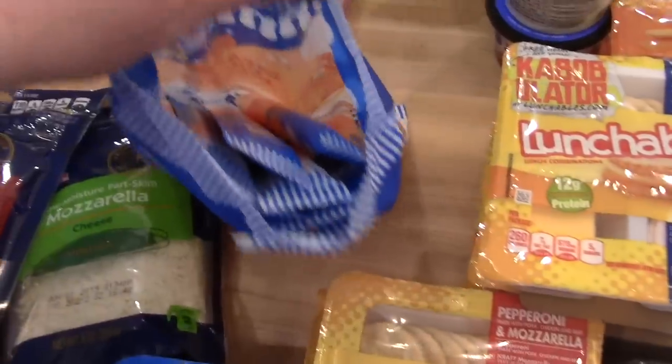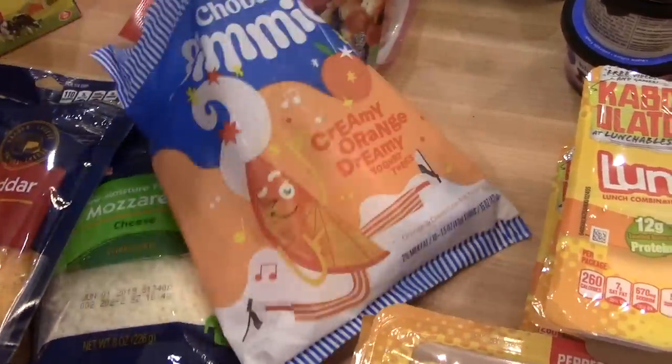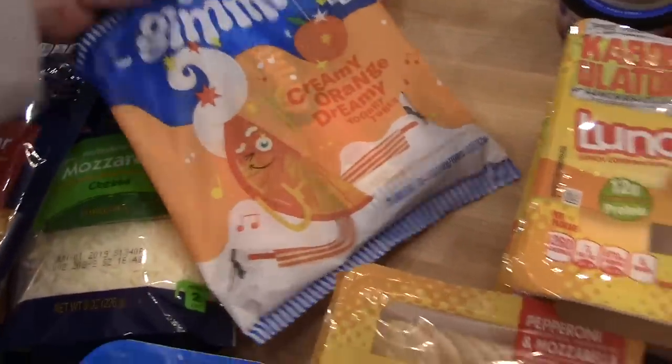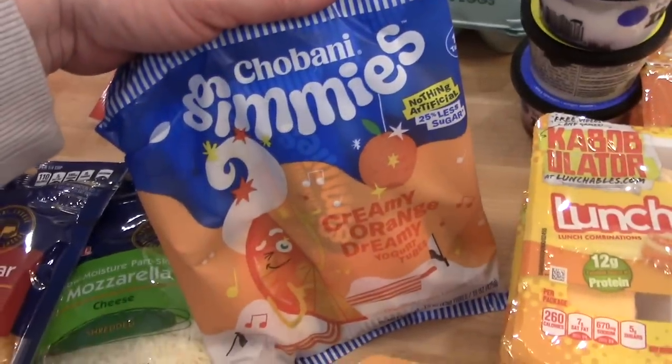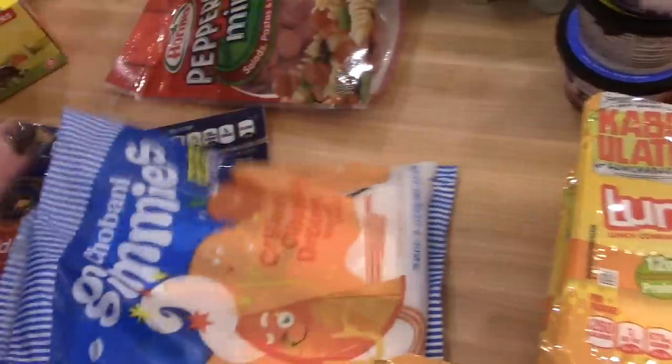They had a couple other flavors like cherry and vanilla. The kids do like Go-Gurt, and I think these Chobani ones have a little less sugar in them, so they're probably better.